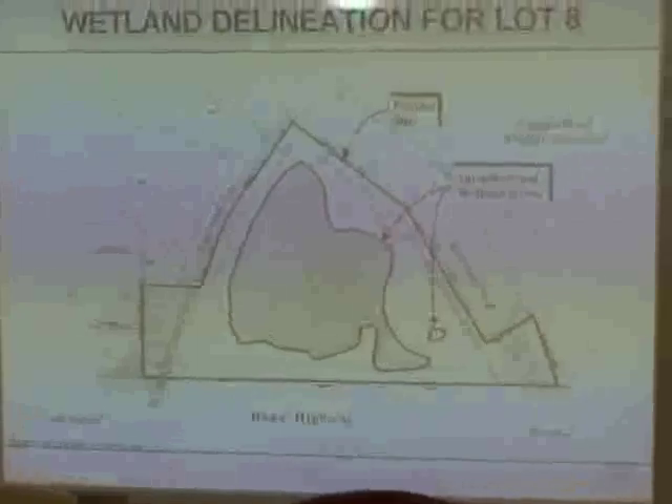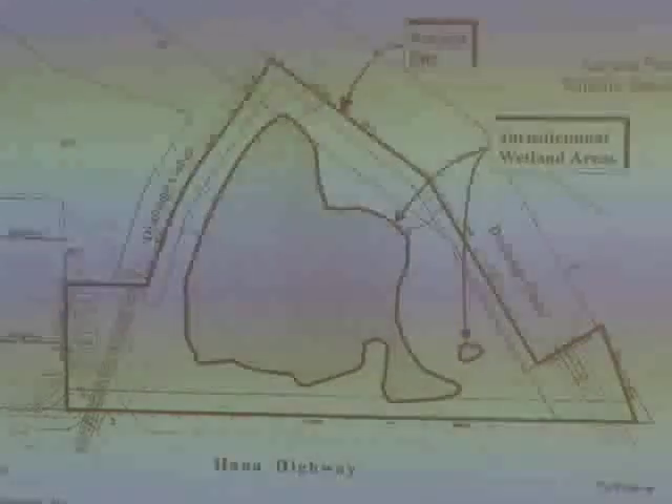That gray area in the middle of Lot 8 is the area officially determined by the Department of Army to be a jurisdictional wetland. This proposed professional building is going to be built on what is referred to as jurisdictional wetland. The property will need to be excavated and leveled, and numerous pilings will be driven down to the bedrock and raised to seven and one-half feet above sea level with landfill.